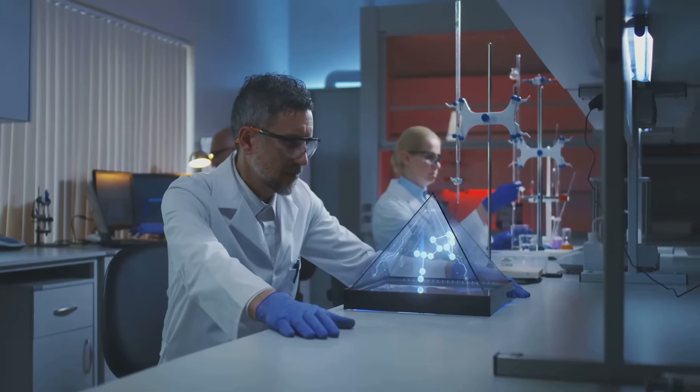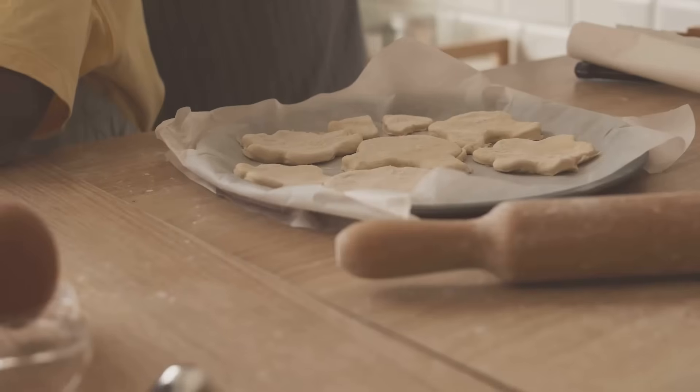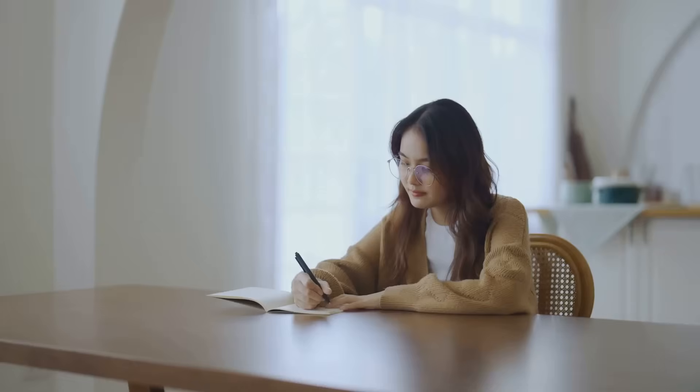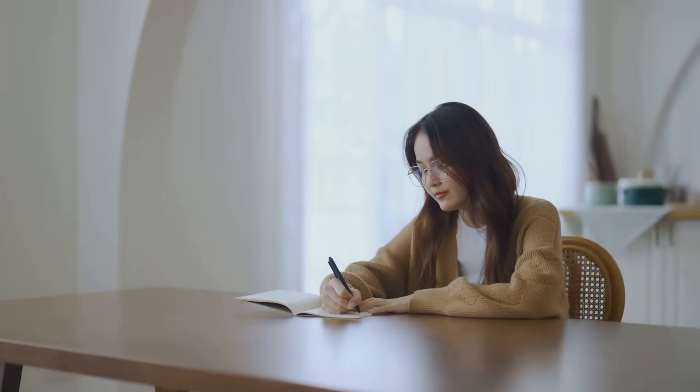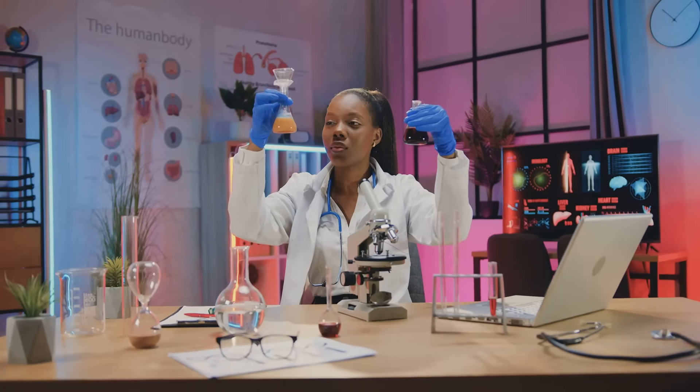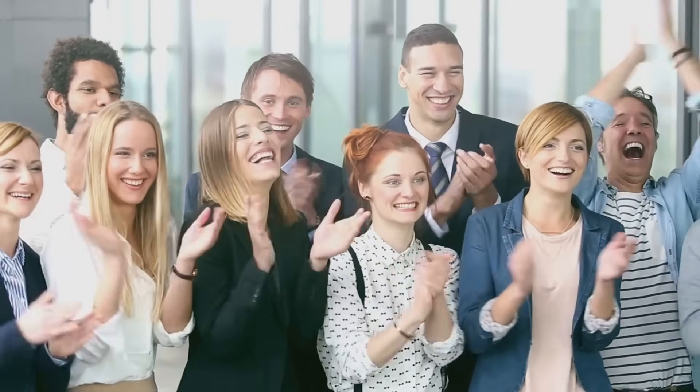Hypothesis testing shapes the safe medicines you take, the products you use, and the policies that protect you. It's the engine of progress, helping us learn what works and what doesn't. It encourages us to test our own ideas — from baking cookies to studying for exams. The goal isn't to always be right, but to find out what's true. So next time you have a hunch, think like a scientist: formulate, test, and discover. That's the power of hypothesis testing.